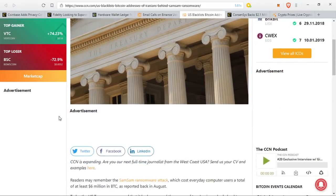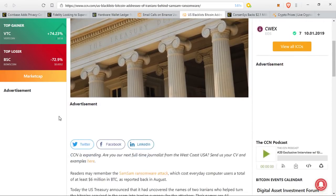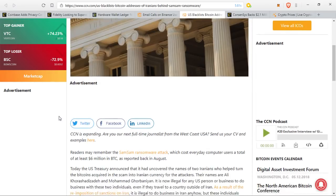This ties directly into the next piece of news. Readers may remember the SamSam ransomware attack, which cost everyday computer users a total of at least $6 million in Bitcoin, as reported back in August. Today, the U.S. Treasury announced that it had uncovered the names of two Iranians who helped turn the Bitcoin acquired in the scam into Iranian currency for the attackers.